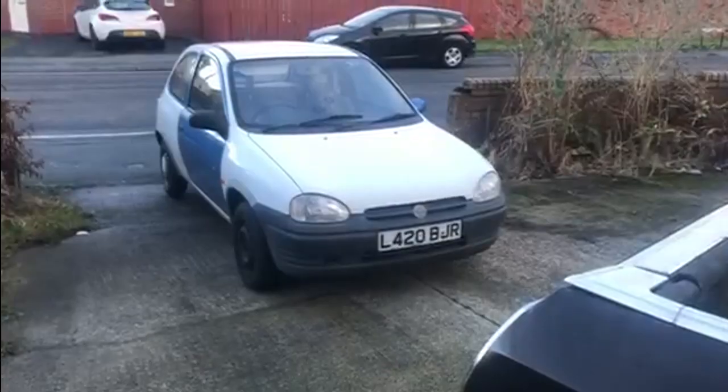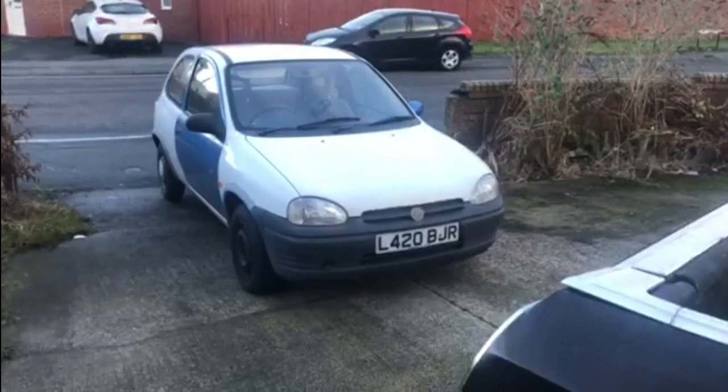Hey guys, in today's video we're going for a drive in this - a 1994 Vauxhall Corsa B.